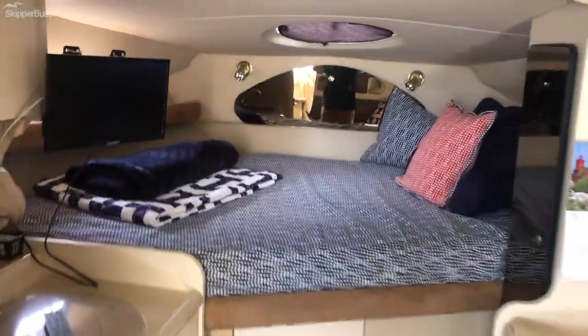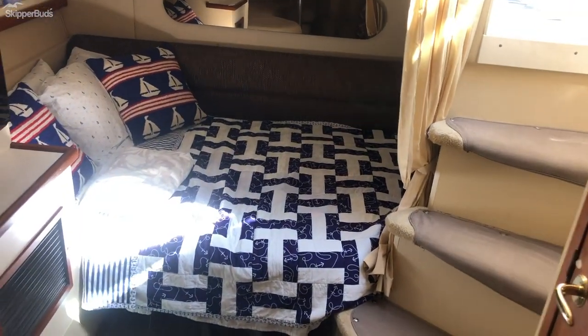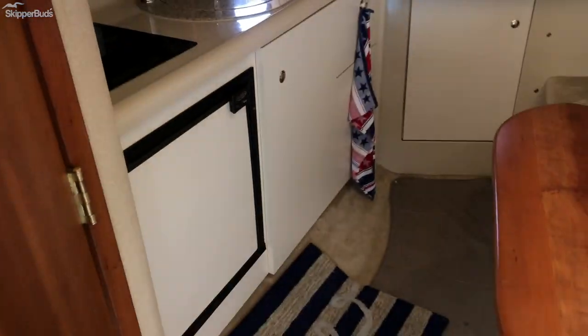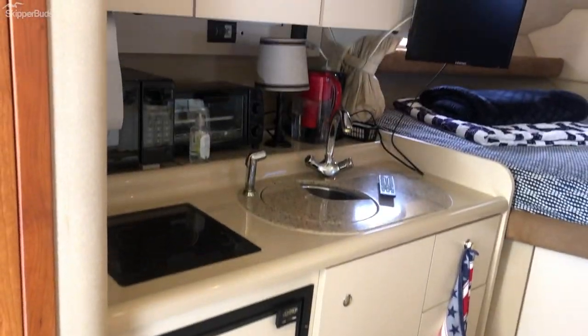So we head below. Spacious cabin down here — V-berth up front. The mid-cabin is converted to a sleeper, but you can also make it more of an entertaining area by removing some cushions. We do have an onboard generator, air conditioning and heat, vacuum flush head, and a galley with refrigerator. Plenty of storage.